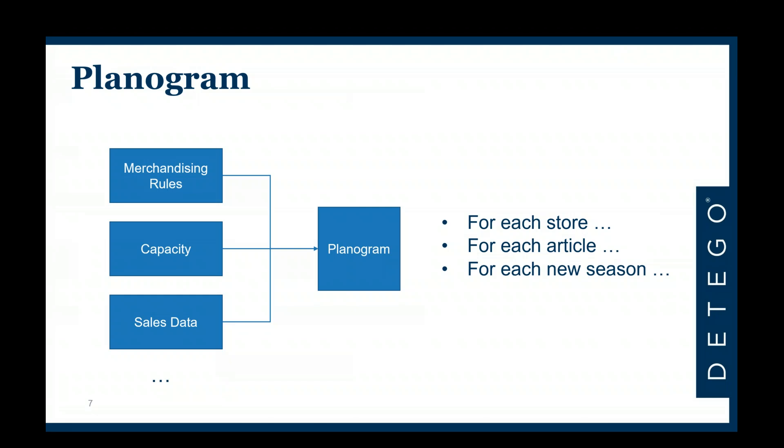Most customers we speak to maintain a merchandise department in charge of creating and maintaining planograms. Depending on the number of stores and the product range, this quickly becomes a very large, time-consuming task — humans sitting there trying to create an optimal distribution of products across stores. Given this complexity and the efforts involved, we feel strongly this is an optimum candidate for machine learning and artificial intelligence — first to create initial planogram proposals, then to adapt them over time as people's tastes and weather change throughout a season.